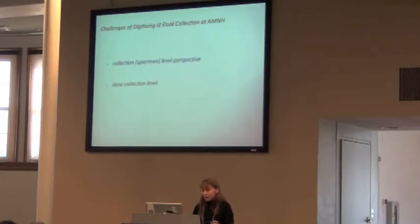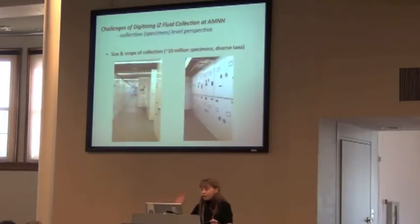I've divided the challenges into two perspectives: the collection level and the data collection level. Our wet collection — what you see here is the storage space where we keep our wet collections — was only built about 15 years ago.